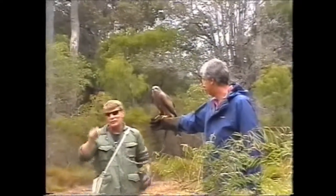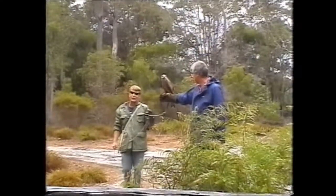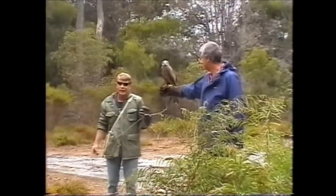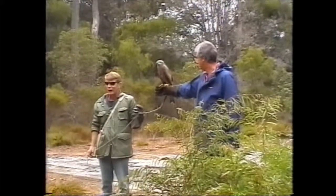Any bird of prey that is kept must be given free flight every day. They must have approximately 10% of the daylight hours in free flight, because that is what they would do in the wild.